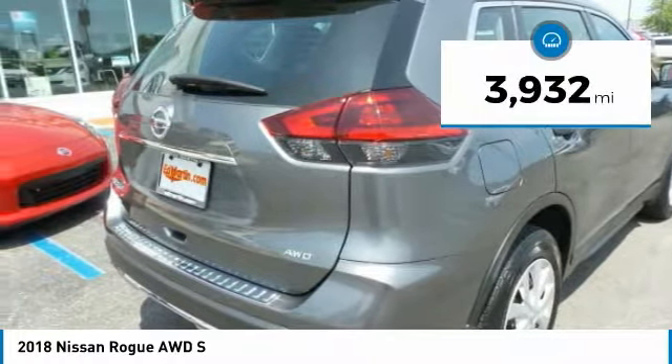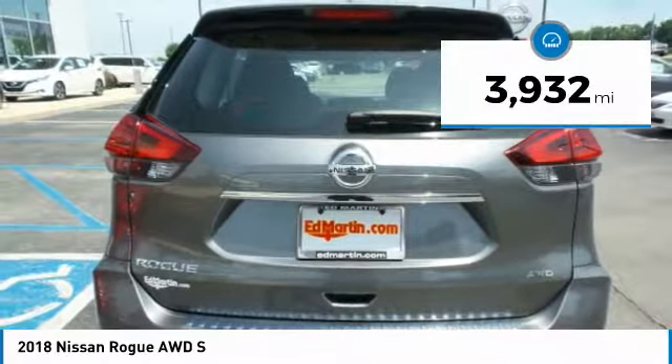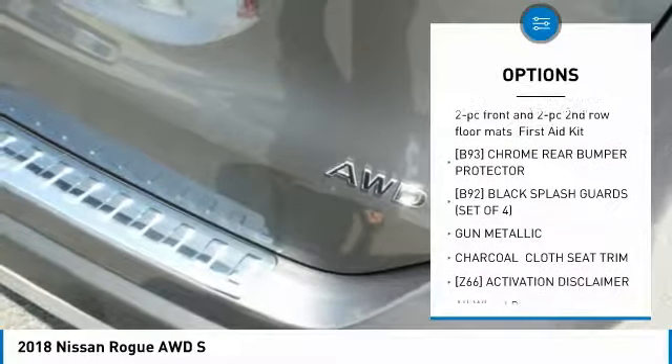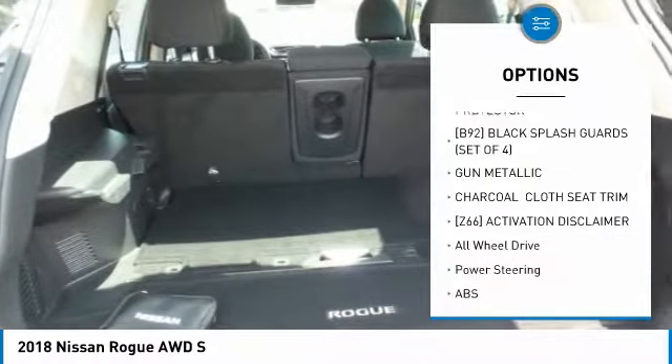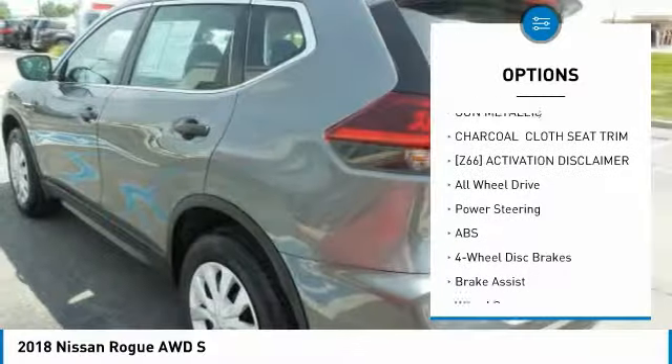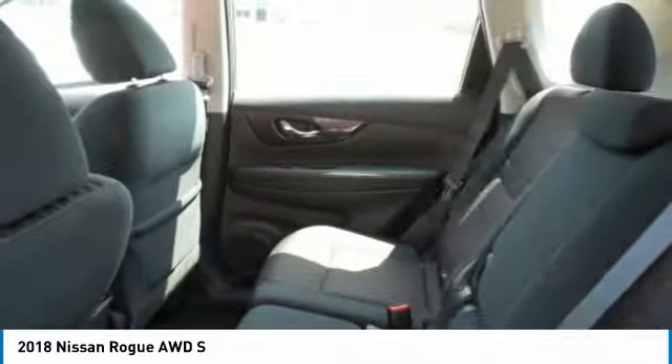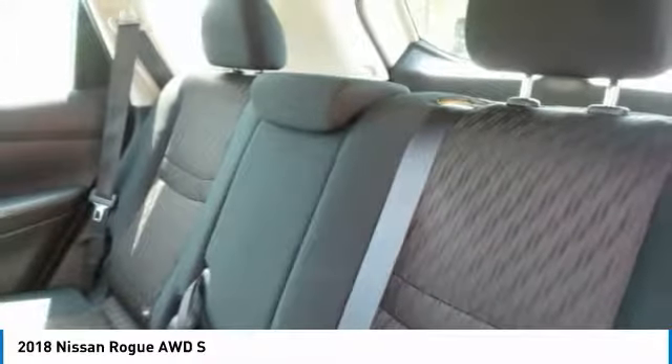This vehicle has less than 4,000 miles. Here are some of this vehicle's great options: keyless entry, steering wheel audio controls, anti-lock braking system, all-wheel drive, stability control, traction control, Bluetooth, adjustable steering wheel, power steering, and cruise control.